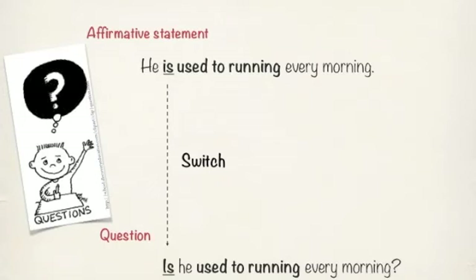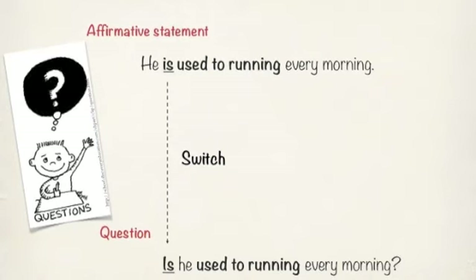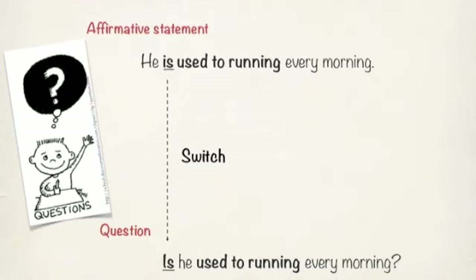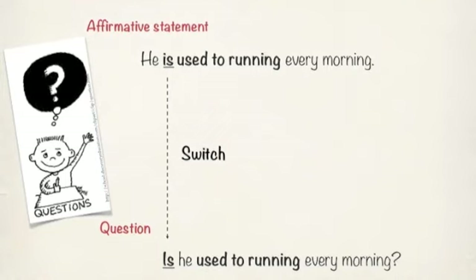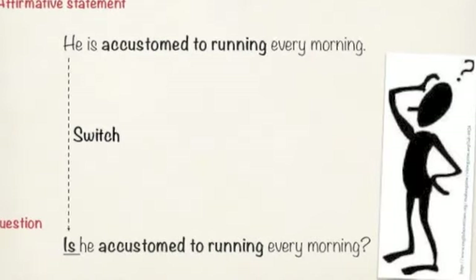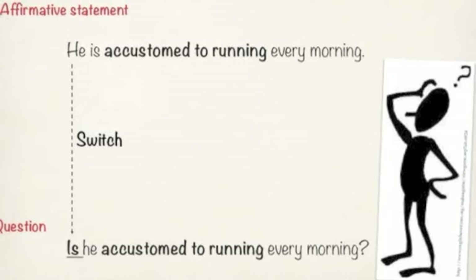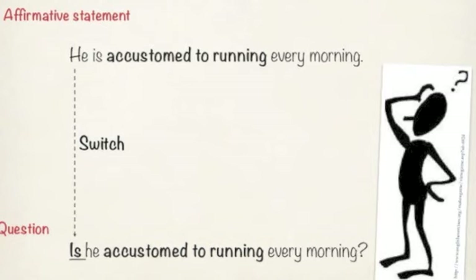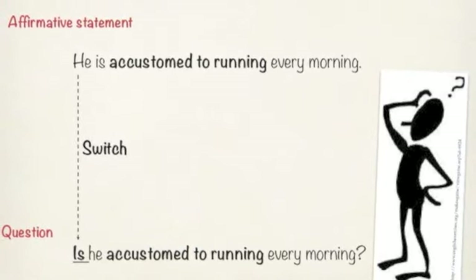The last thing we need to look at is how we put these together in an affirmative statement or a question. In an affirmative statement: he is USED TO running every morning. For a question, we just switch the IS and the subject: IS HE USED TO running every morning? That's the same as asking: IS HE ACCUSTOMED TO running every morning? We're just switching the subject and the verb.